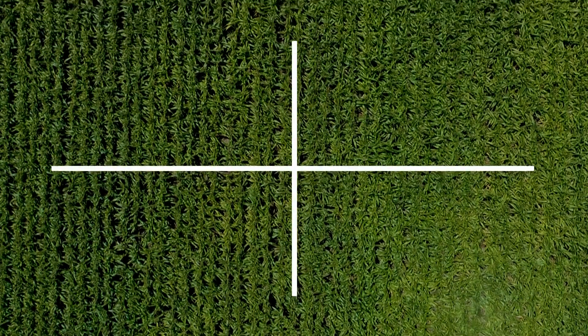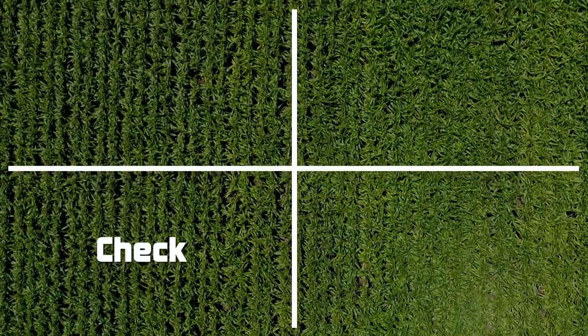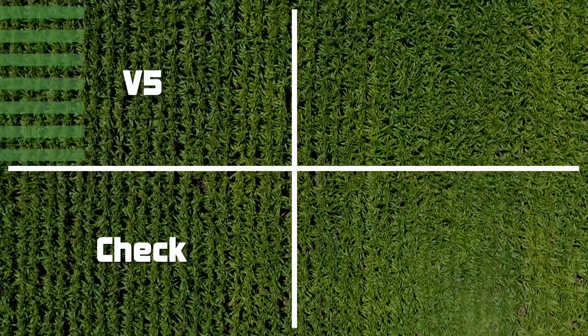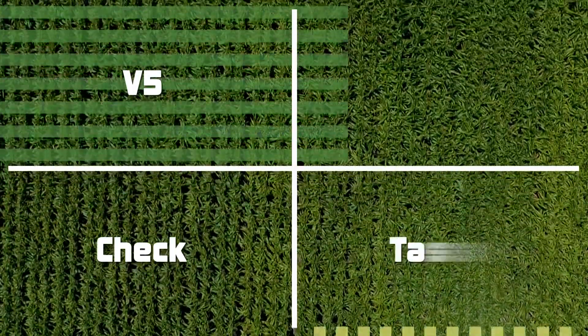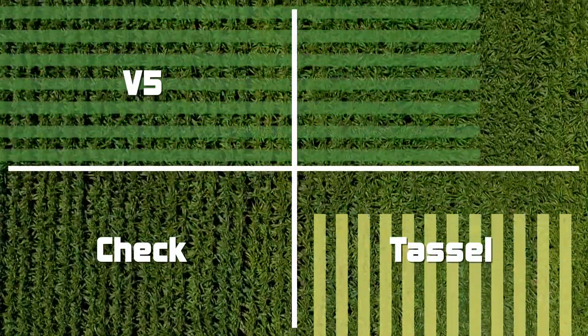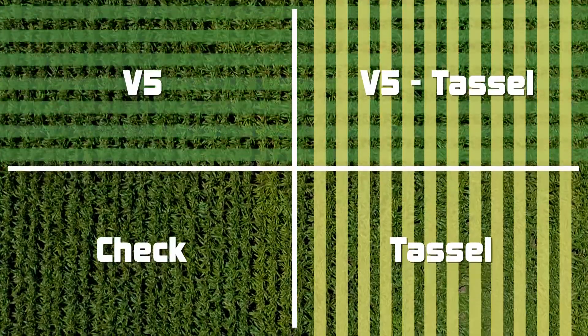We ended up having four different quadrants out there that we could look at. We had the check, which had absolutely nothing on it. We had the quadrant that just had the fungicide at V5. We had a quadrant that had the fungicide at tassel only, and then we had a quadrant that was a combination of the V5 and tassel.